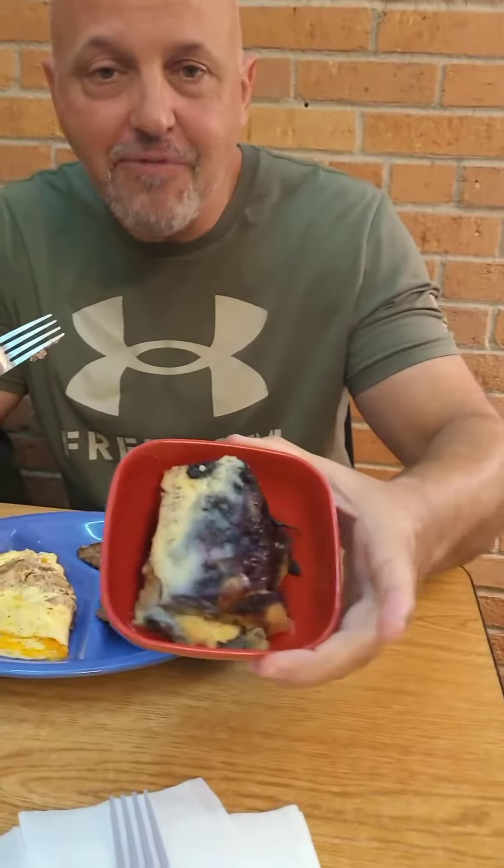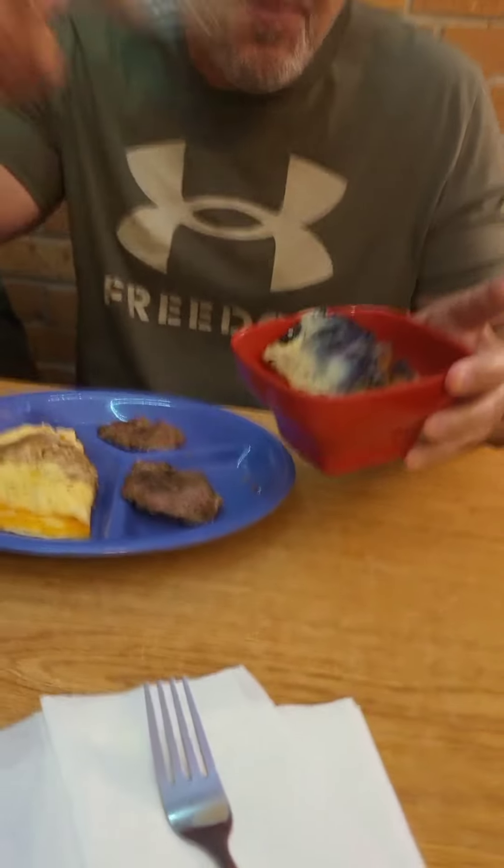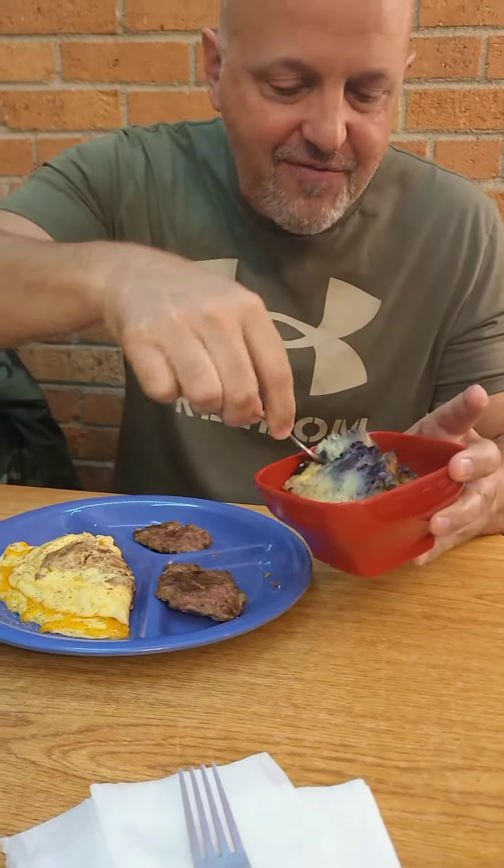And what I'm most excited about is the blueberry french toast. I'm going to go ahead and cut that for you real quick. All so great.